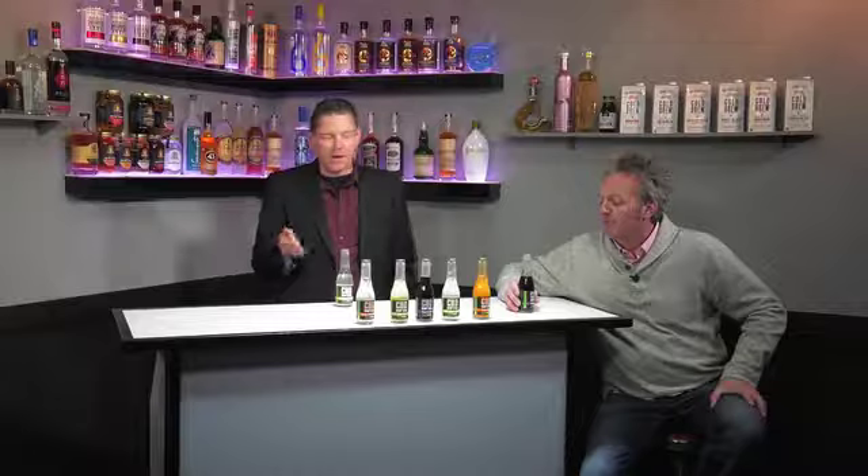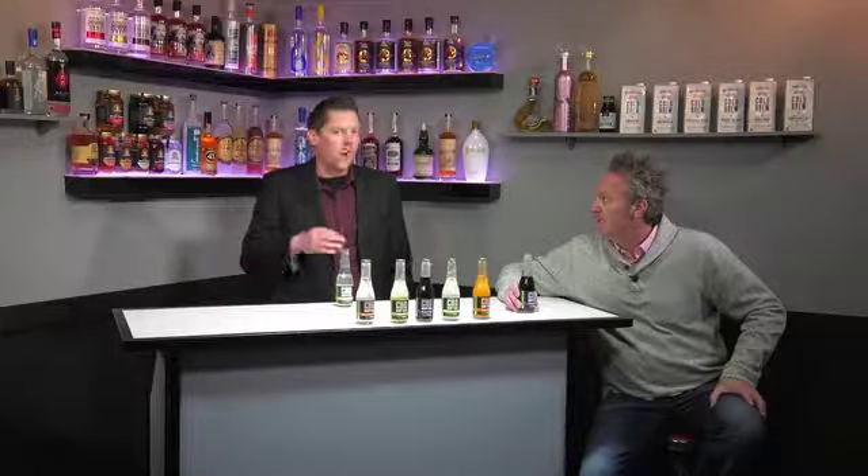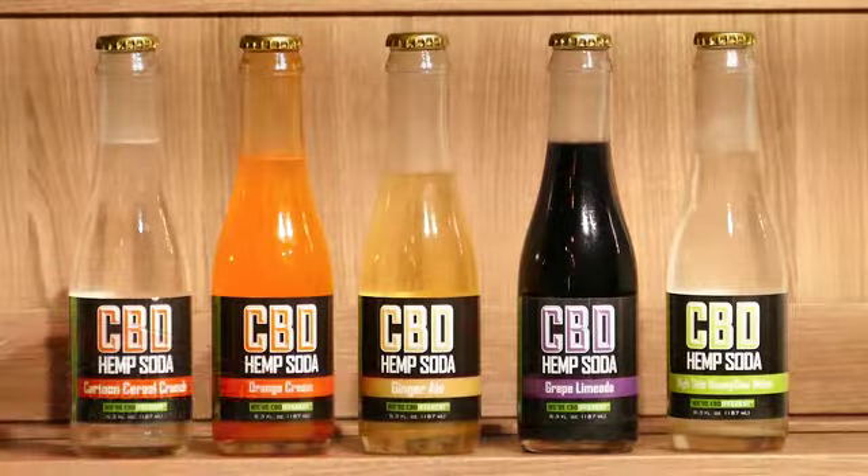These sodas are incredible to drink just by themselves out of the bottle, but also amazing to pair up in cocktails. The CBD component has been known and proven to help with a whole wide range of different medical conditions. Cannabinoid Creations and the CBD craft sodas — five different flavors — are gonna be phenomenal mixed up in cocktails with a lot of the products we have on Hot Mixology.